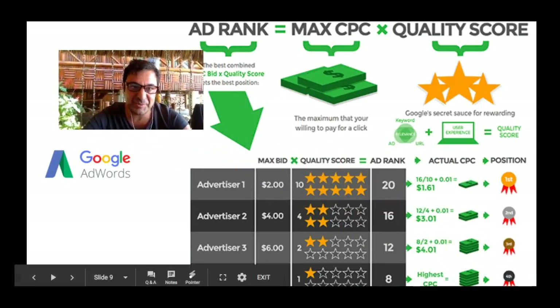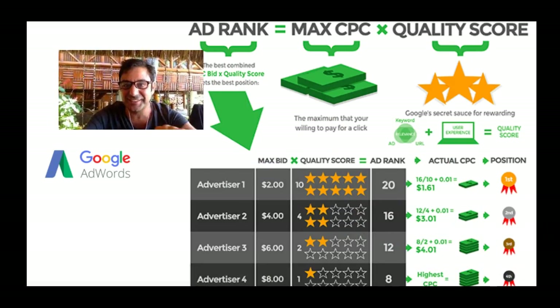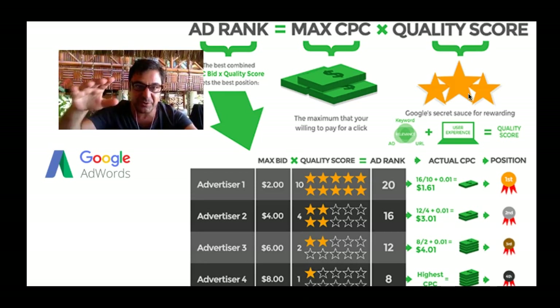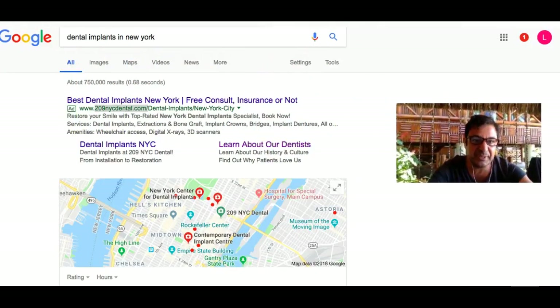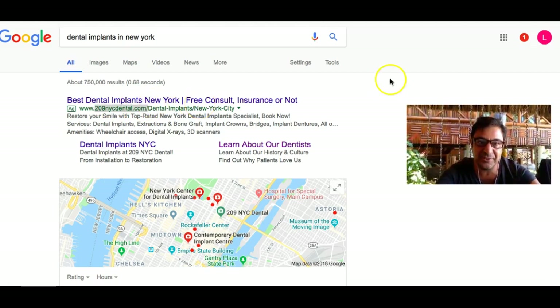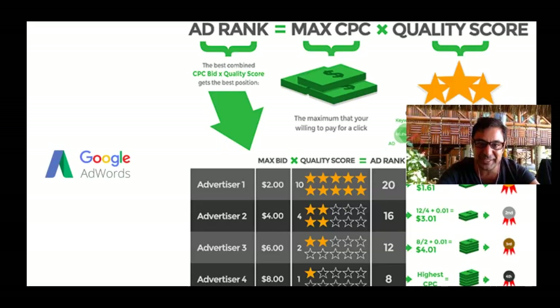How does Google advertising work? I'm going to try to keep it very quick — three minutes. Google's secret sauce for rewarding quality score: if you were searching for the best steaks in Tribeca, you want your Google search to come up with the best steaks in Tribeca — not Mary Poppins muffins or the best breakfast. It's got to be relevant. So let's say Advertiser 1 is spending $2 but his quality score is a perfect 10 out of 10 — Google's going to charge him less than $2 and put him in first place. Best dental implants in New York — bingo.